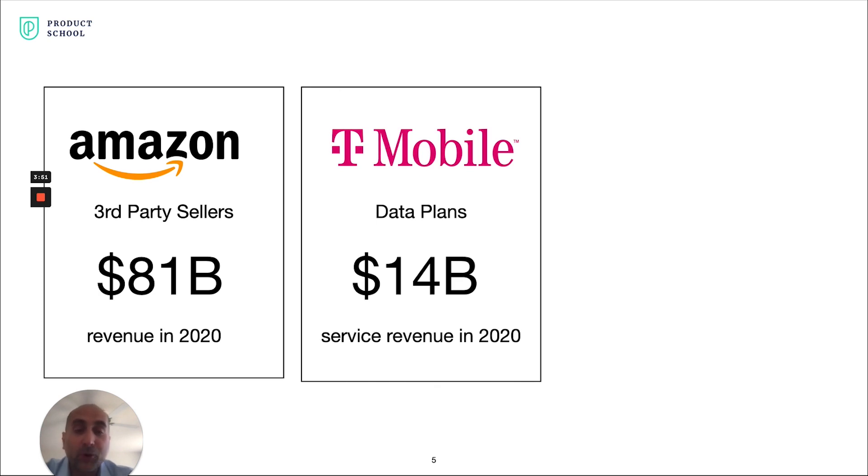Additionally, when I was at T-Mobile back in 2007, they were largely a call-first company wanting to move into mobile data, but it would take nine months to create a new data plan. I led a large 60-person cross-functional team to revamp their entire data plan pricing platform so they could launch data plans in a matter of days, which led to data becoming a large contributor to their service revenue.